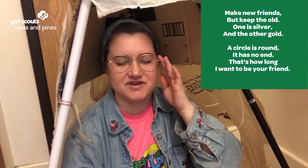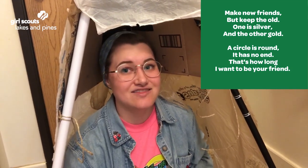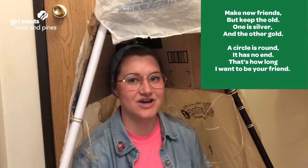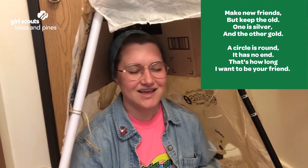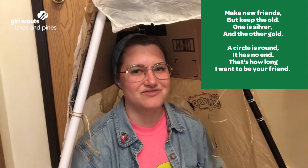Sing it with me! Make new friends, but keep the old. One is silver and the other's gold. A circle is round, it has no end. That's how long I want to be your friend.